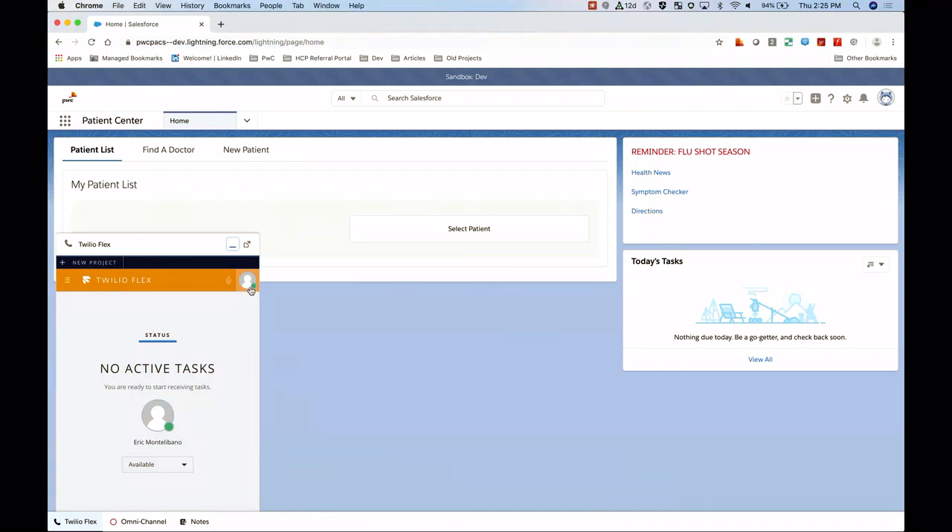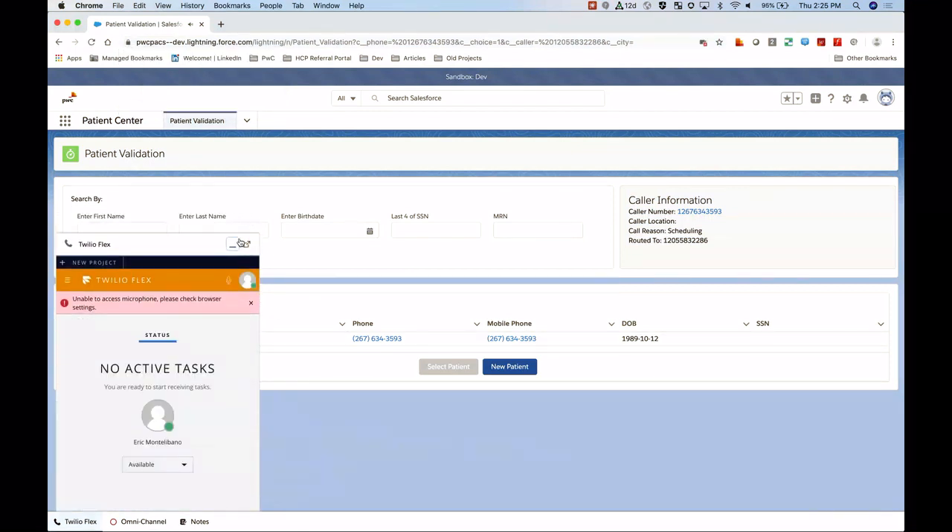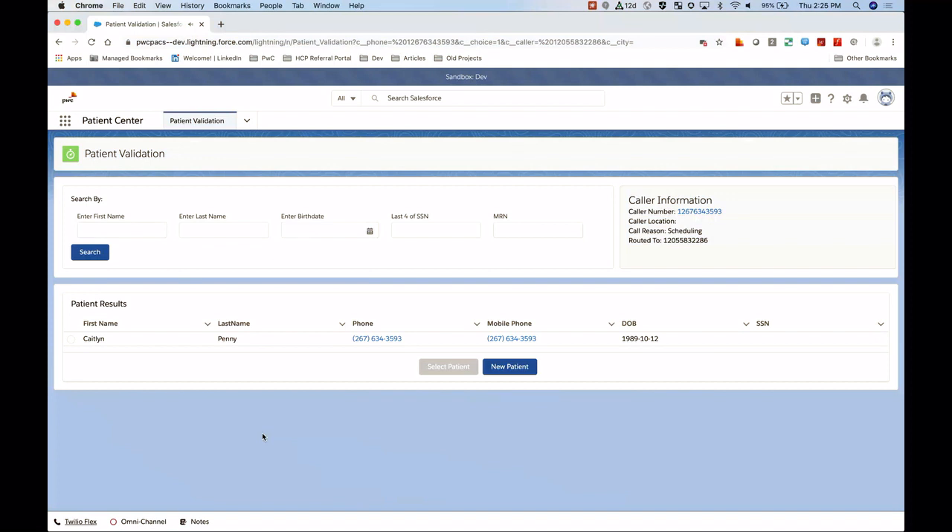After some IVR issues — poor experience already, the technology didn't cooperate — Caitlin successfully gets through. At this point, Astro is actually going to be able to accept this call from Twilio. We'll see a screen pop appear that tells us immediately that Caitlin is the one who called and that she's calling for scheduling. We can then verify her information live.